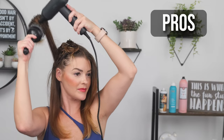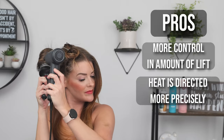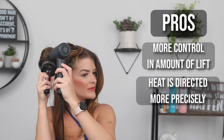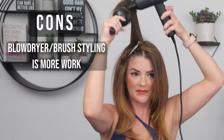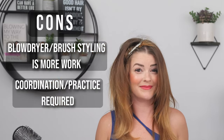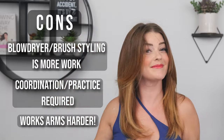The pros of using a separate blow dryer and brush are that you get more control in the amount of lift once you have this style of drying down, and the heat is directed more precisely. While the blowout brush distributes air everywhere, the blow dryer concentrates heat to the specific area you're working on because the nozzle is guiding the hair. I also like the added shape a round brush gives, allowing a bit more bend. The cons are that it's a lot more work — if you're new to this style of drying you'll feel really uncoordinated at first, and it requires a lot more movement in your arms and shoulders.